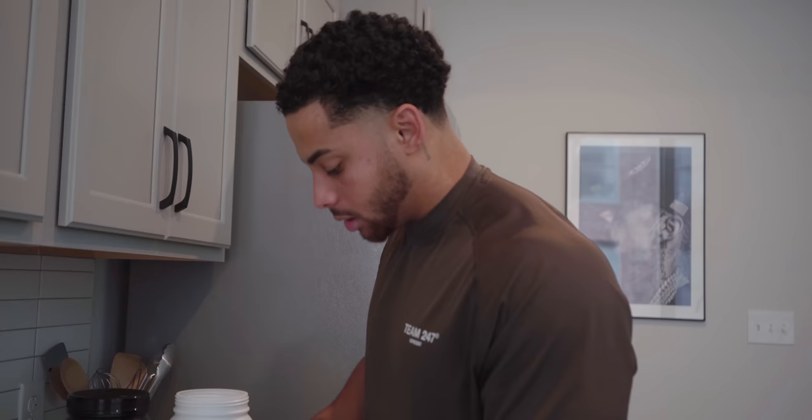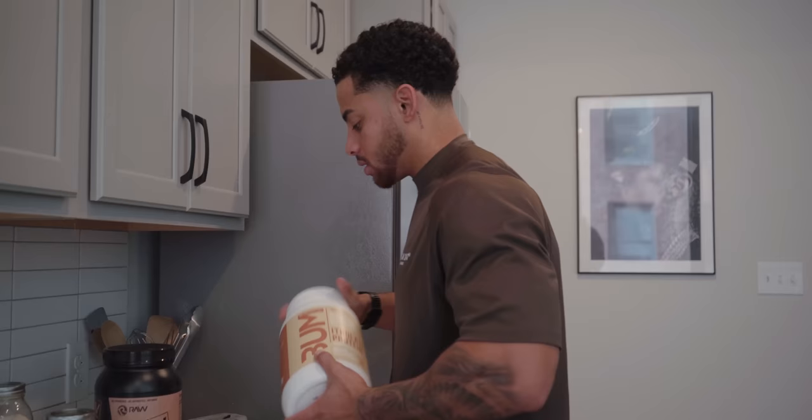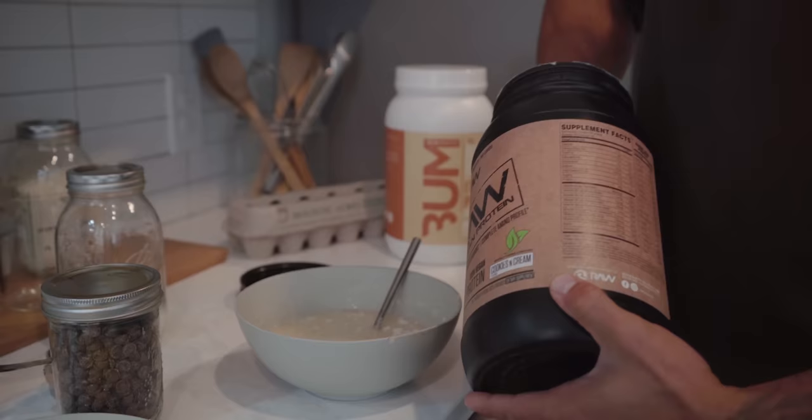The cinnamon cereal flavor is pretty good but doesn't shine as much when you mix it with cookies and cream. A lot of times I'll do their vanilla oatmeal cookie flavor — a scoop of that and then a scoop of cookies and cream. That was money.